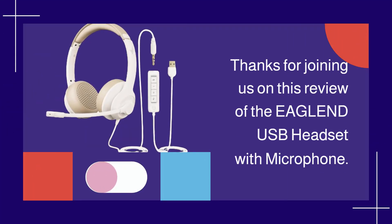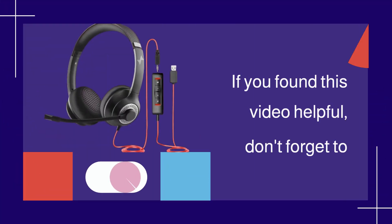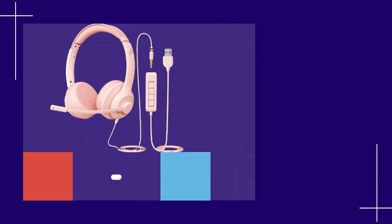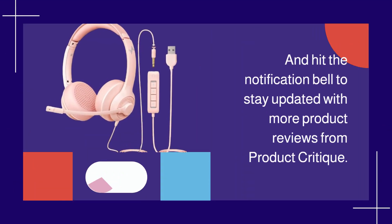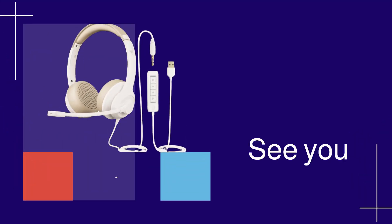Thanks for joining us on this review of the EAGLEND USB Headset with Microphone. If you found this video helpful, don't forget to like, subscribe, and hit the notification bell to stay updated with more product reviews from Product Critique. See you next time!